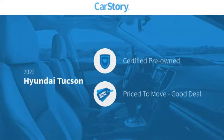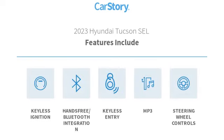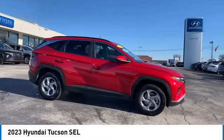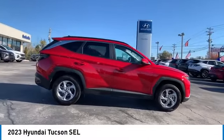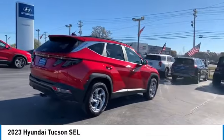Car story research indicates this vehicle as certified pre-owned — a good deal. Features also include keyless entry, keyless ignition, steering wheel controls, MP3, and hands-free Bluetooth integration. Come test drive the 2023 Hyundai Tucson.